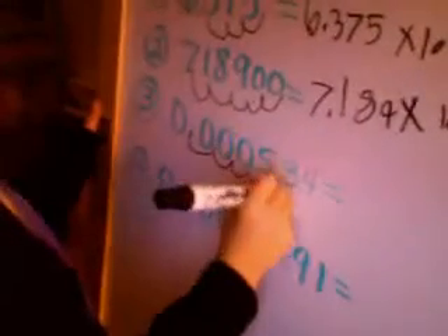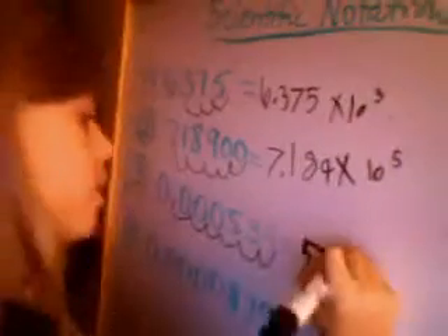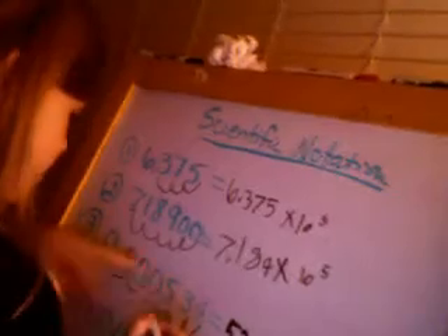Now she's going to do the ones where there's negative exponents. She works through the problem — counting the decimal places. When asked whether it's negative or positive, she answers: negative. When asked where the decimal goes, she responds correctly. She completes the negative exponent problem, and now she's going to do another one.